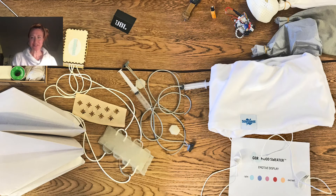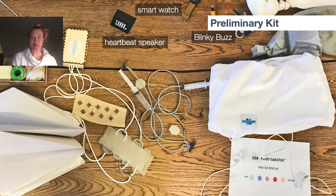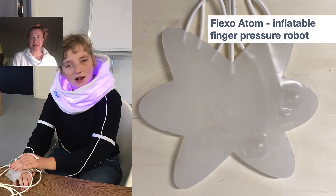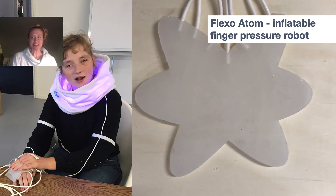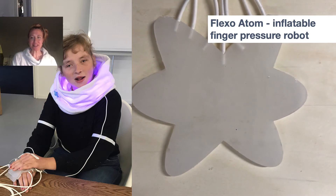Informed by the caregivers, we created a preliminary kit for the co-design sessions. There's a speaker with heartbeat sounds, a smartwatch, a blinky buzz toy — which is a movement-based light and vibration feedback toy — and we brought materials to touch: cotton, wool, ripstop, and 3D print fabric. There's also a mood collar, and the Flexo Atom was included — an inflatable silicone robot that mimics the pressure of fingers. Caregivers liked the idea of remote touch and the sound of the motors, which made it multi-sensory.